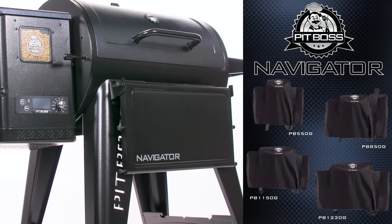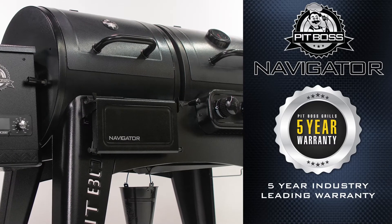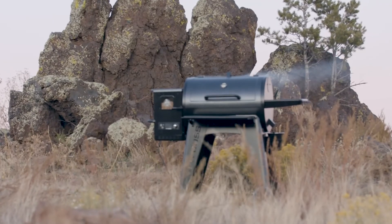Each unit in the Navigator Series has an optional custom-fitted cover available to protect against the elements, and proudly offers a best-in-class five-year warranty for peace of mind. Achieve wood-fired excellence with the Pit Boss Navigator Series.